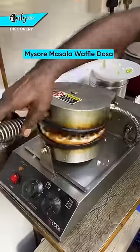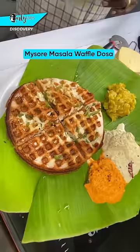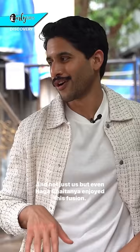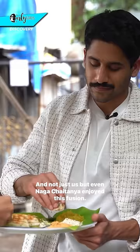Masala Dosa just got an upgrade to Masala Waffle Dosa. Oof, this is so good. Come, let us take you to this tiny stall in Matunga called Rangjo, where we tried the famous Masala Waffle Dosa. And not just us, but even Naga Chaitanya enjoyed this fusion.